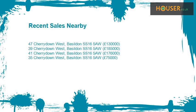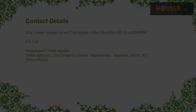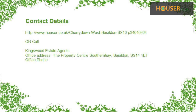Recent sales near this property are shown here with sale prices. This property is marketed by Kiksud Estate Agents. For further details, please visit the Hauser website.